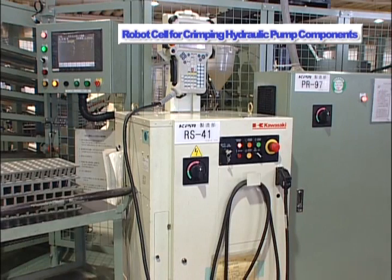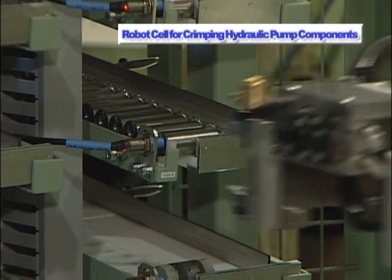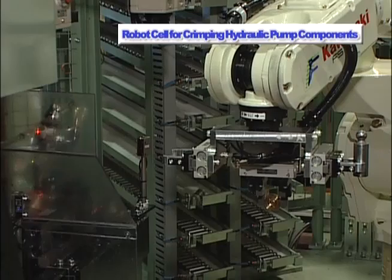In order for the robot to pick up a workpiece from the multi-stage feeding machine, only one reference point is required. Additional pickup positions can be set by the automatic shift function of the robot.